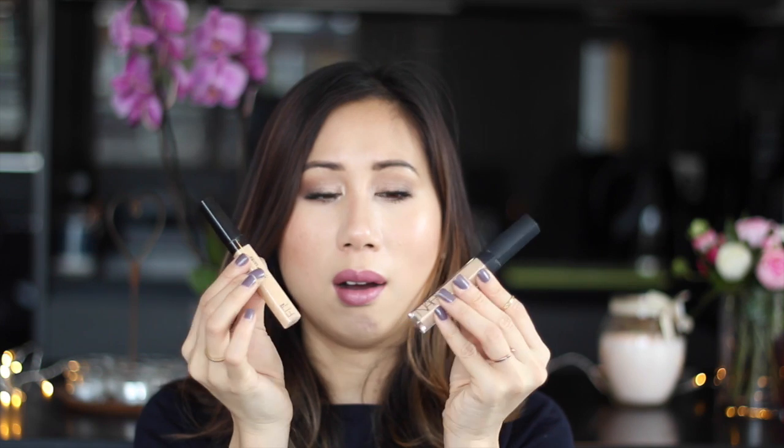Next up, I've just recently discovered the Maybelline Fit Me Concealer. This has been on shelves for a little while now. I've been using my NARS Radiant Creamy Concealer for the longest time — it's a great all-round concealer, really creamy and easy to blend, with great coverage. I like the fact that you can use it under the eyes as well as over blemishes. Now, I have the shade Custard in the NARS and in the Fit Me Concealer I have shade 20.